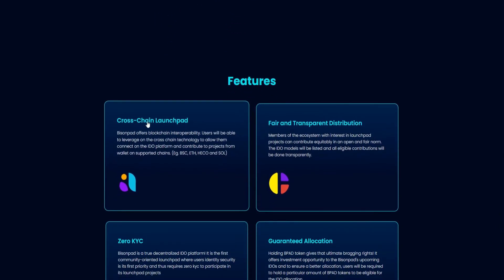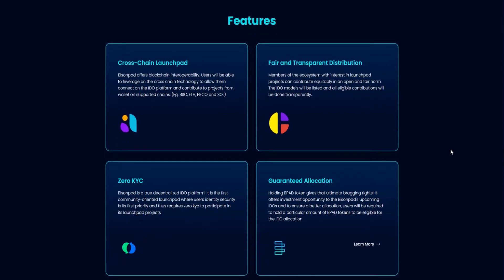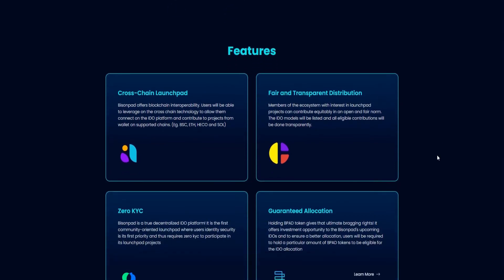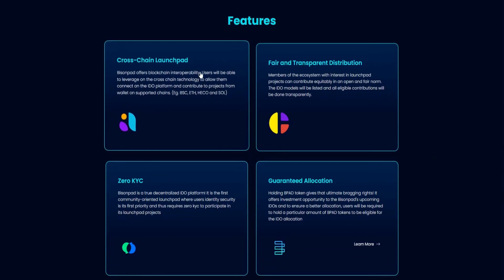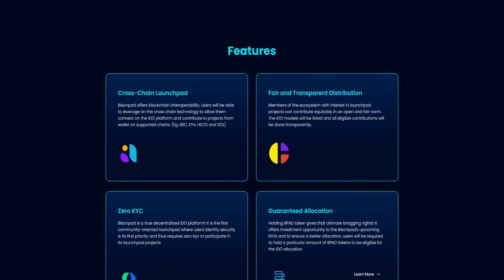The first feature is Cross-chain Interoperability. BisonPet believes that the issues faced by several blockchain networks would be solved by half if there was a way for blockchain networks to communicate. That communication can be fostered by interoperability. The best way to achieve that is by unveiling cross-chain interoperability that allows several blockchain networks to transfer value from one blockchain to another.